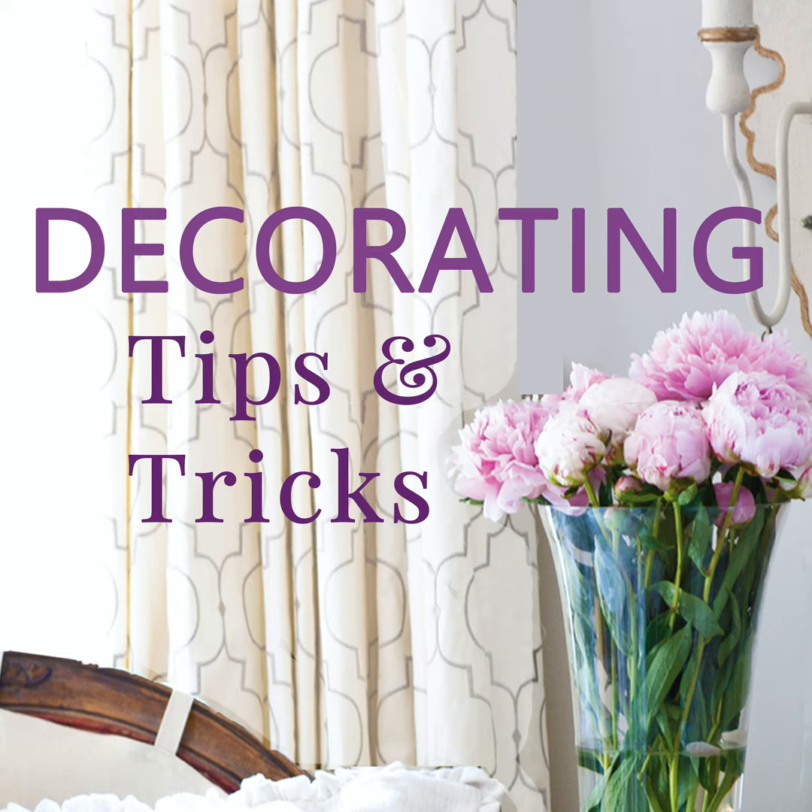Yard sales, estate sales, off-price places — I got the cutest one, gold with a mirrored top, for my daughter's room at TJ Maxx. Usually I'm going for the little sad brown cast-offs that are super cheap — you can paint them and make them fantastic. You just drag it home, and you can keep making it different colors or strip it down.